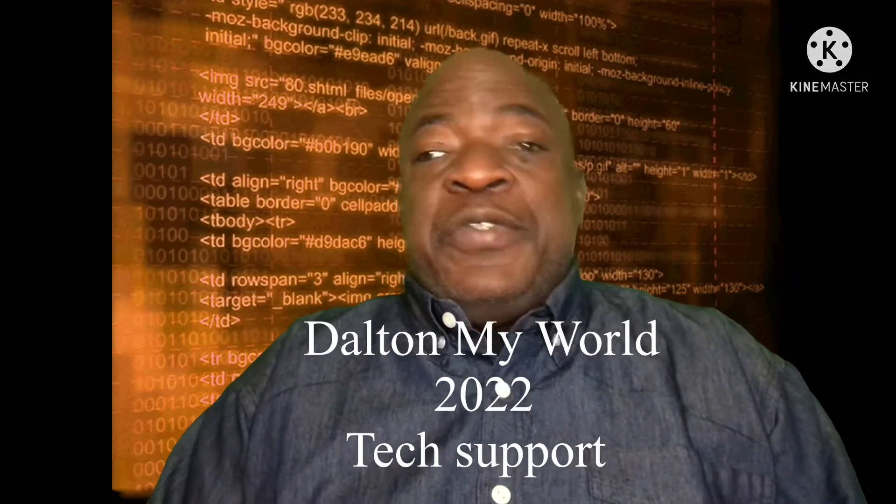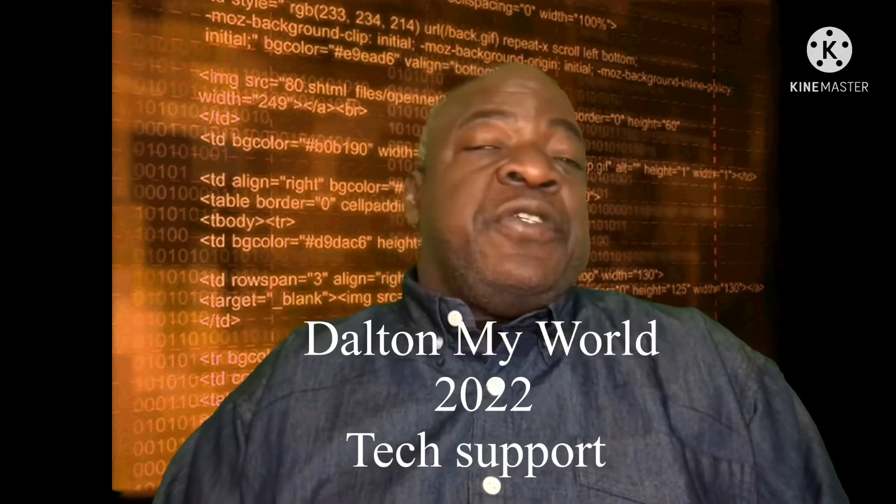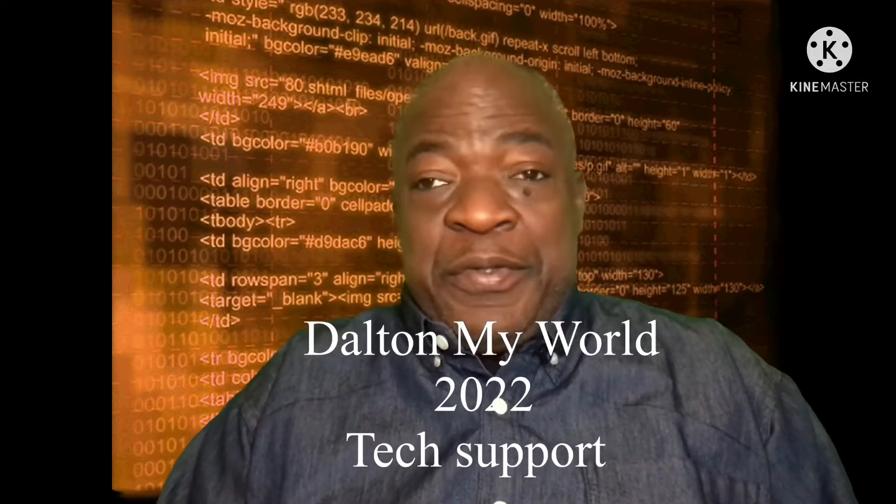Hey, what's up my people? My name is Dalton and this is Dalton My World. Today I'm coming to you because I want to talk to you about a free app — a free app that you can download on Android or you can download on Apple. You can even use it on any of your devices and you can use it on your computer. It's an app that I have fallen in love with again. And did I say it's free? Yes, it's free.